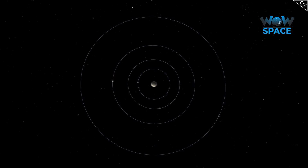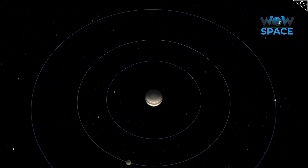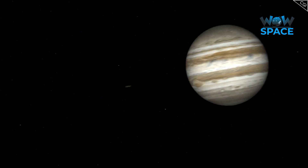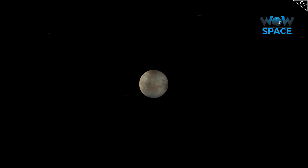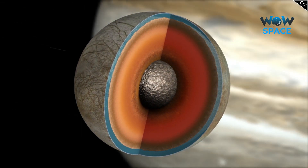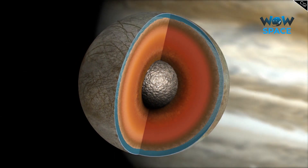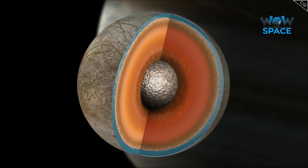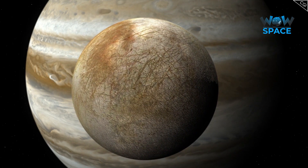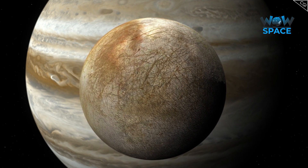This means that every time Ganymede orbits Jupiter once, Europa orbits twice, and Io orbits four times. This orbital resonance, and the constant gravitational tugging from the other moons, keeps the orbit of Europa from ever becoming completely circular. Due to Europa's slight elliptical orbit, the magnitude of the gravitational force acting on it from Jupiter increases and decreases as it orbits, creating tides that stretch the moon's surface. These forces are significant, as they have a big influence on the moon's appearance and what goes on under the surface.